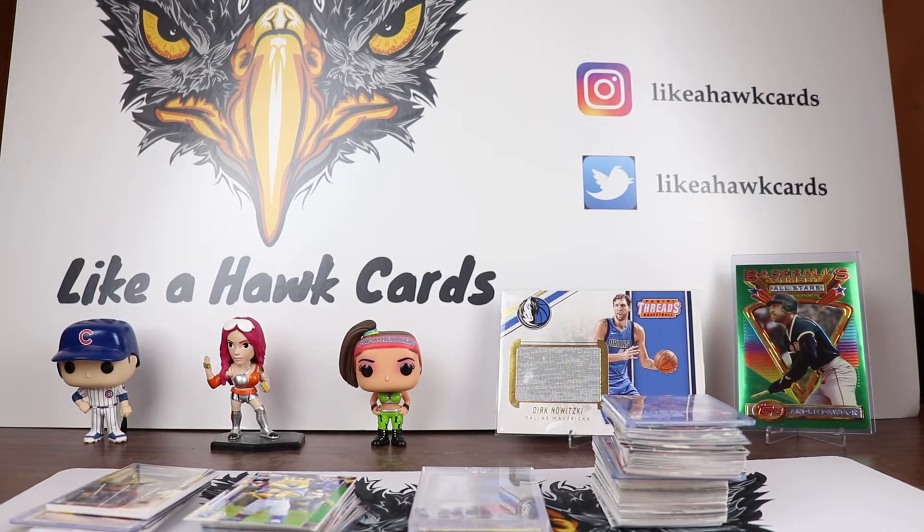If you want me to show off your pictures, I'd love to see them. You can send them to likeahawkcards@gmail.com and I'll show them off to everybody.